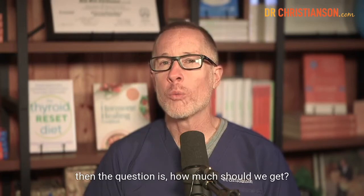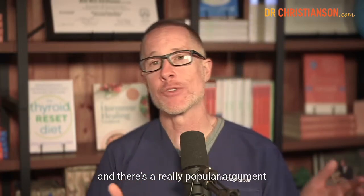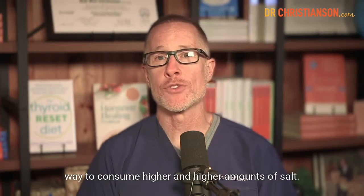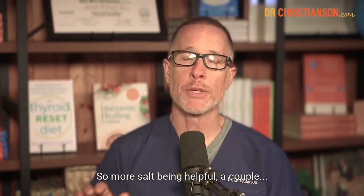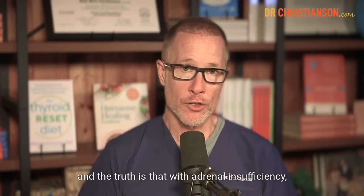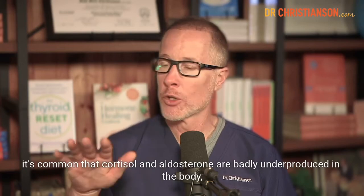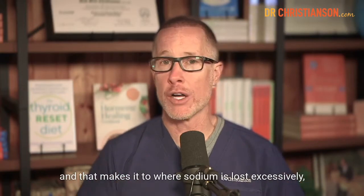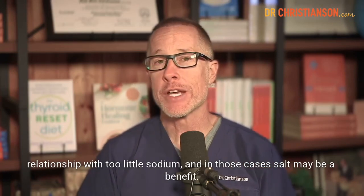So if that's the best kind to use — without added iodine, anti-caking agents, preservatives, toxicants, or microplastics — then how much should we get? There are two big sides: one arguing it's dangerous to get too much, and a popular argument in natural medicine saying it's dangerous to get too little, with benefits to consuming higher amounts. One argument is that with adrenal insufficiency, the adrenals cannot make hormones that regulate salt, and sodium is lost excessively — so salt may be a benefit there.